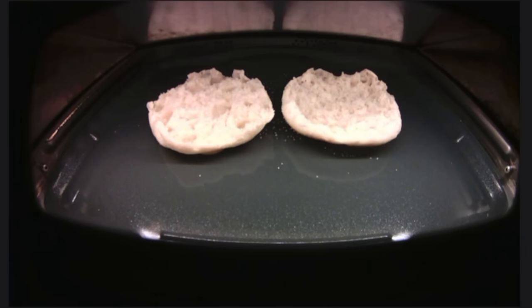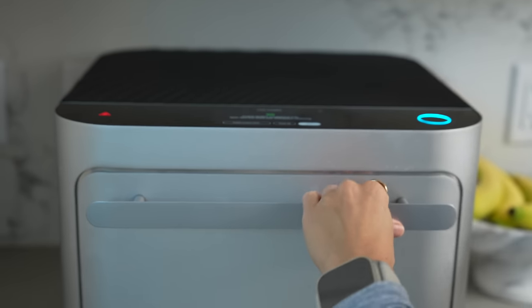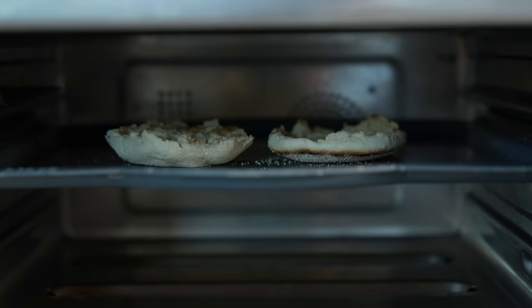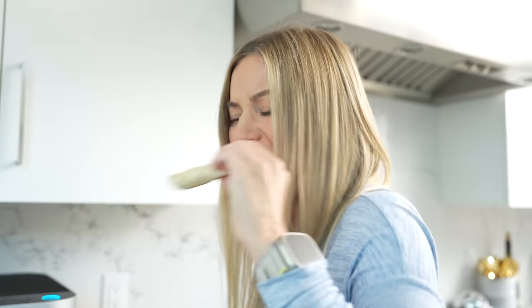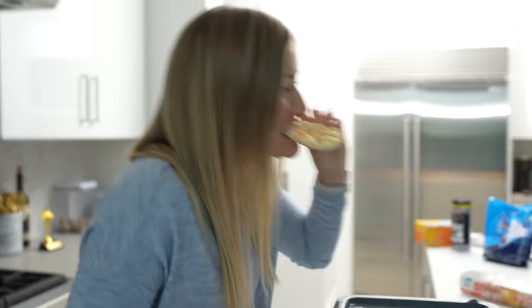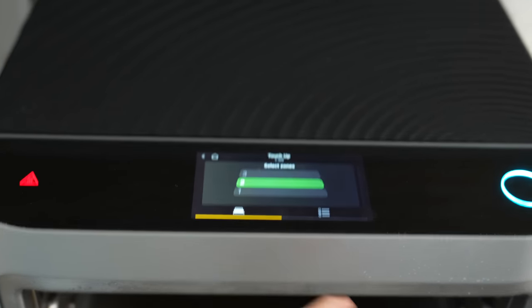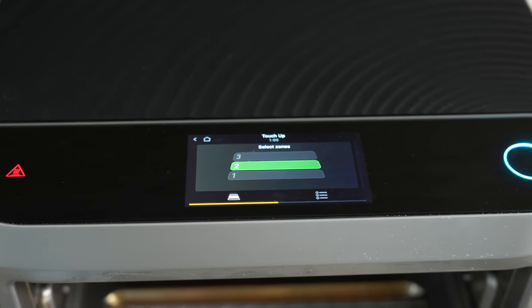My morning routine normally consists of putting in my breakfast sandwich and eggs, hitting start, and running to get a shower. I have my phone open so I'm actually taking a shower watching my food cook, and I time it just so I can hop out when my food is done. Oh, it's hot. It's so tasty. Another thing I like is if it wasn't crispy enough, I can do a little touch-up — but obviously this is very, very crispy and we're set.